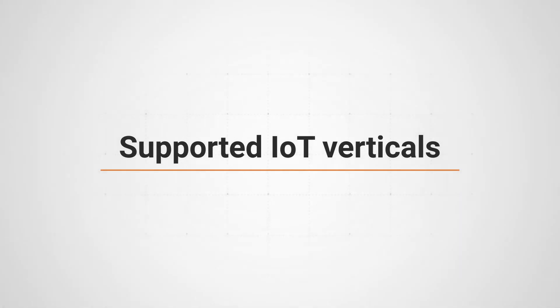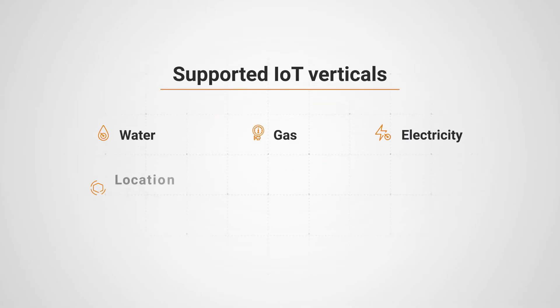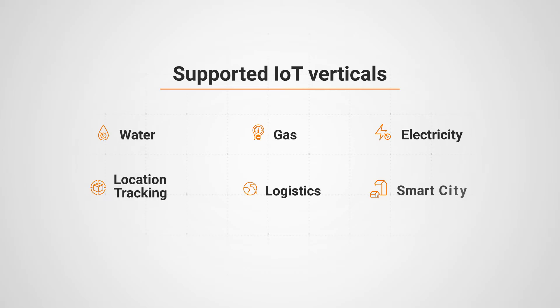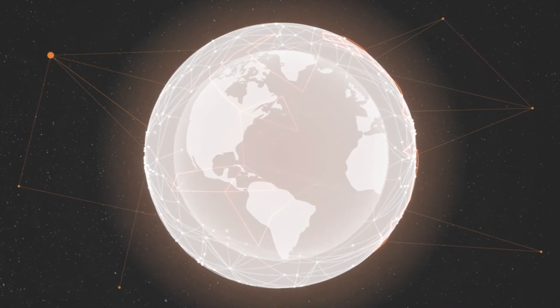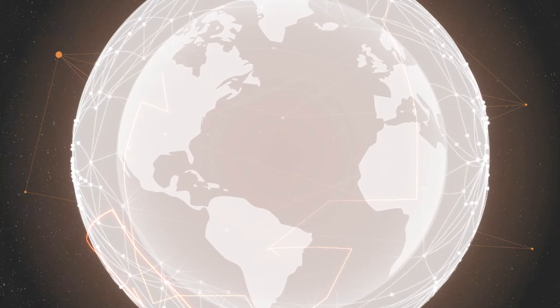Friendly One IoT works across any vertical, such as water, gas, and electricity metering, as well as location tracking, logistics, smart cities, agriculture, and much more — anywhere in the world. Your IoT products and services are now truly boundless.